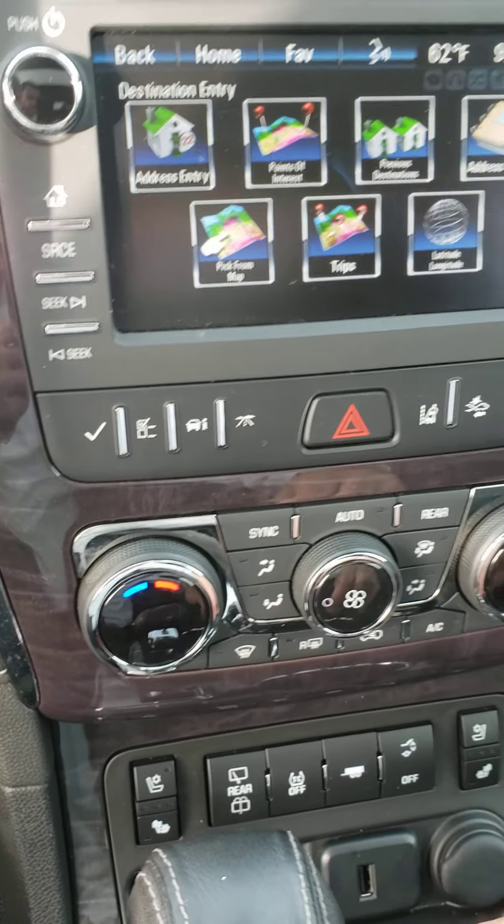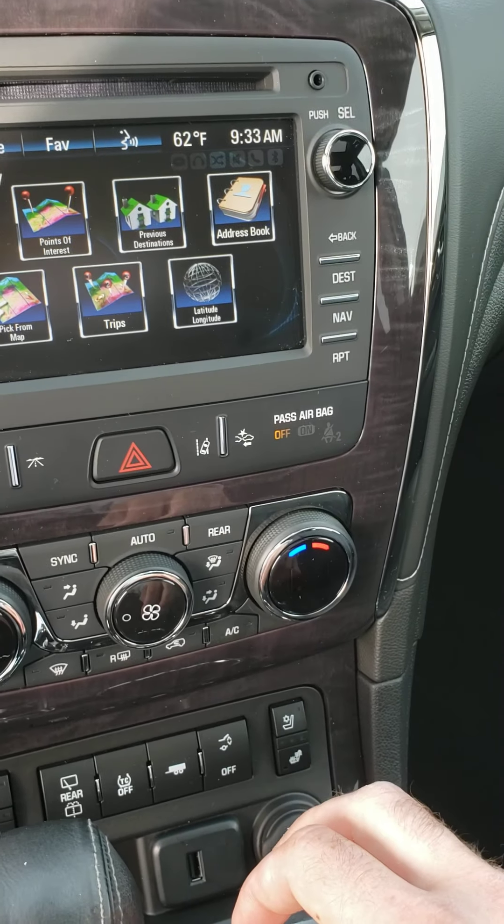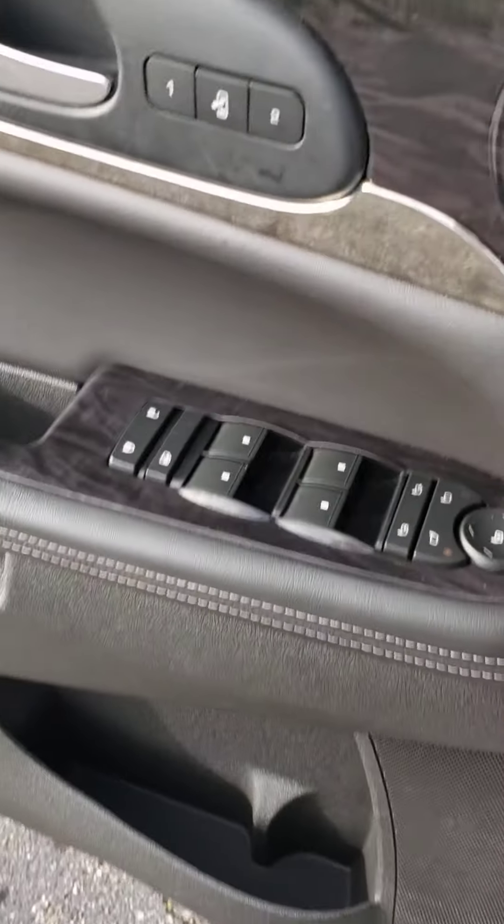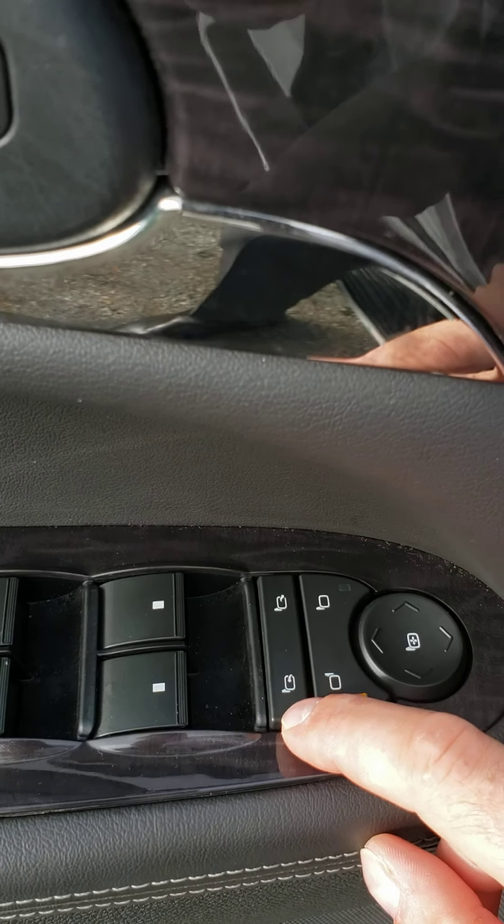As you can see it does come with navigation. Lane keep assist. Forward collision alert. It does have electric mirror folding right here — folds in and out.